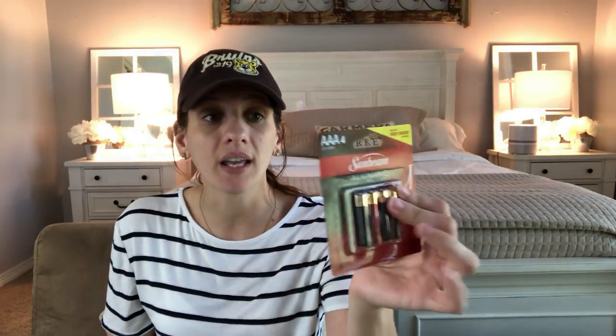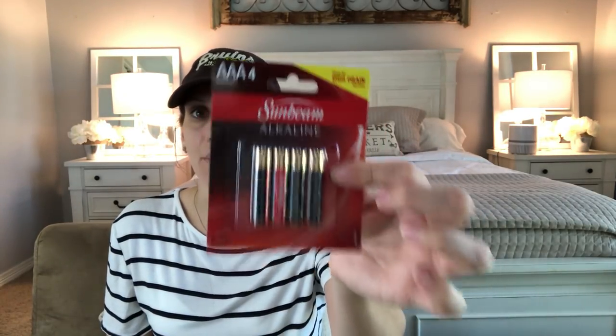I stocked up on some batteries because I purchased flameless candles from Amazon and they require double-A batteries. I always go for the alkalines — I feel like they last the longest — so I always get the Sunbeam alkalines from Dollar Tree.